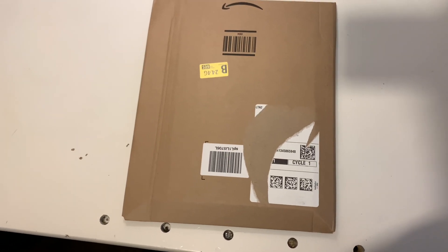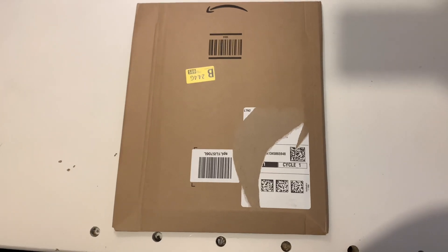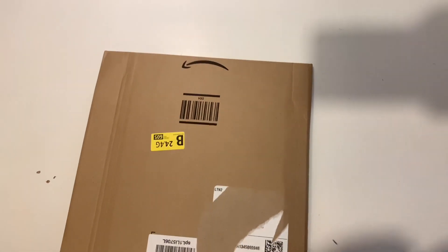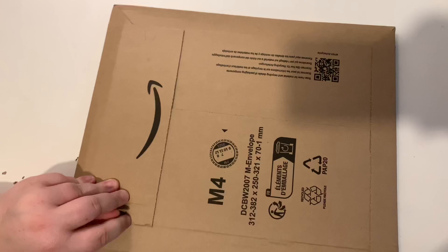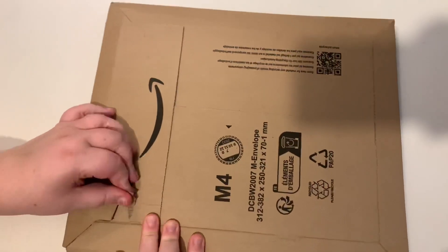Hello everyone, welcome back to another unboxing video on the JV and Millie channel. Today we're going to be unboxing the new book Scooby-Doo and the Mystery of the Haunted Library. We ordered this quite recently, it got here really quickly, so I'm very excited to get into this. Millie, shall we do the unboxing? Let's go!